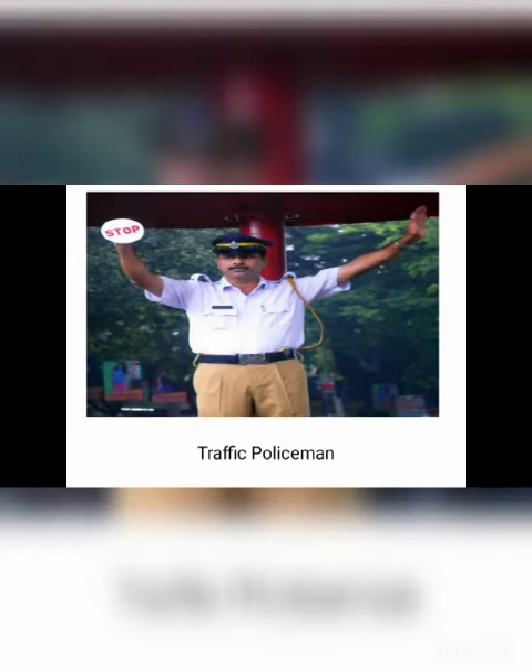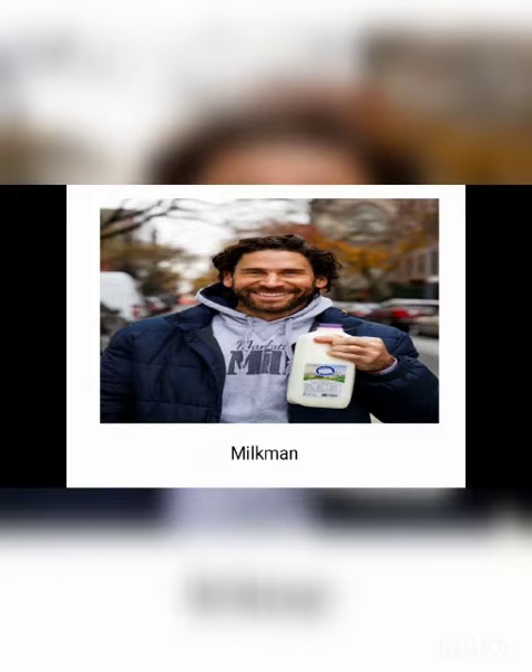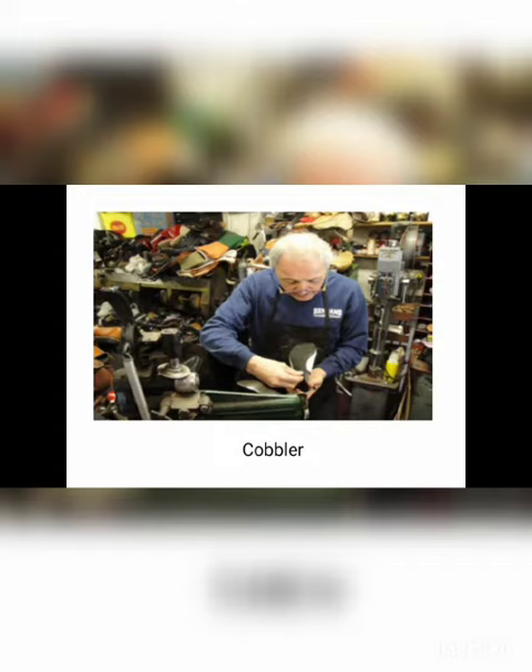Traffic policeman — T-R-A-F-F-I-C, traffic, P-O-L-I-C-E, police, M-A-N, policeman — traffic policeman. Driver — D-R-I-V-E-R — driver. Milkman — M-I-L-K, milk, M-A-N — milkman. Cobbler — C-O-B-B-L-E-R — cobbler.